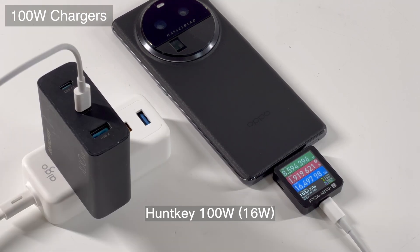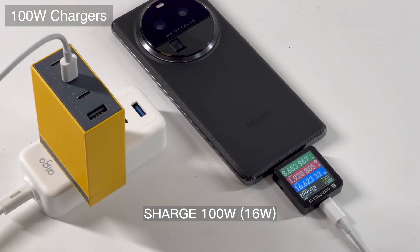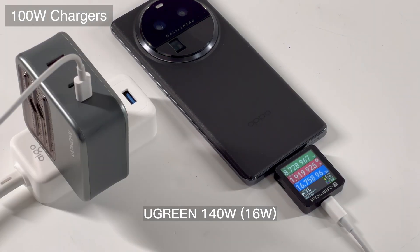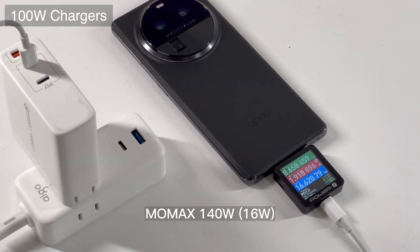We would strongly recommend using the complete original charging kit to charge your phone, because the compatibility of third-party chargers is really bad. That's the brief charging compatibility test of the OPPO Find X6 Pro. Please drop a like, leave your comments, and subscribe to us. I'll catch you guys in the next video. Bye.